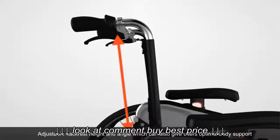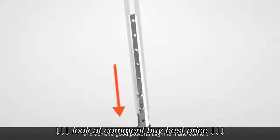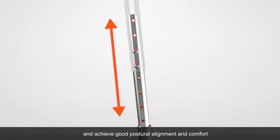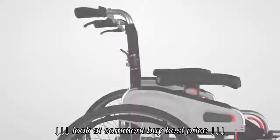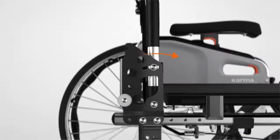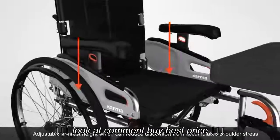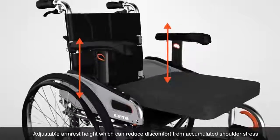Adjustable backrest height and angle give users optimal body support and achieve good postural alignment and comfort. Adjustable armrest height can reduce discomfort from accumulated shoulder stress.